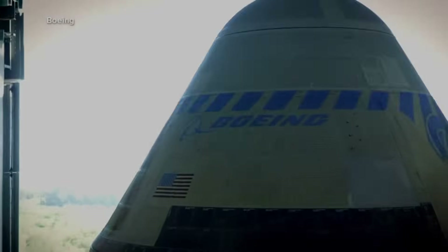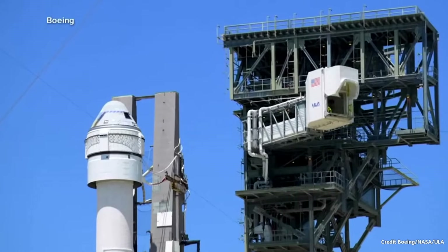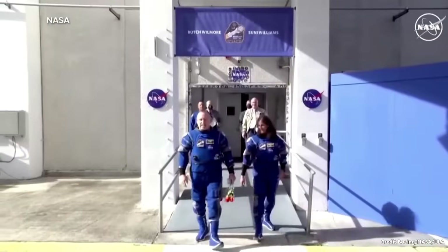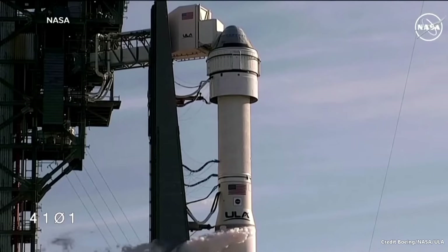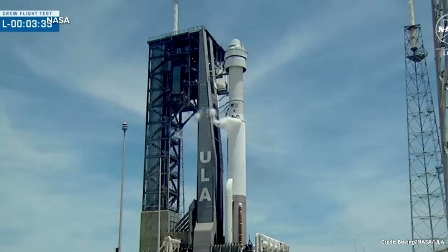Starliner was also scheduled to launch on May 31st, then June 1st, and now sometime next week, after malfunctioning ground support sensors interfered with propellant loading. The next two launch windows are Wednesday and Thursday. I'm wondering if, again, the delay didn't reveal something more serious that was wrong — but maybe not. Maybe Starliner will finally carry crew this week.